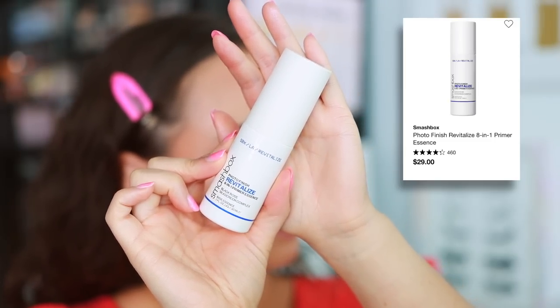I feel a little out of touch when it comes to Smashbox. I used to feel like I knew so much about their products, but as I was going through what they sell on Sephora I just was not familiar with a lot of them. I can tell you I don't like this product — the Photo Finish Revitalize 8-in-1 Primer Essence. I don't really find that it does anything. One thing I can't get over is the smell — it smells like rotten flowers. It's not a good smell, it really puts me off from using the product, and I really don't find that it does anything anyways.